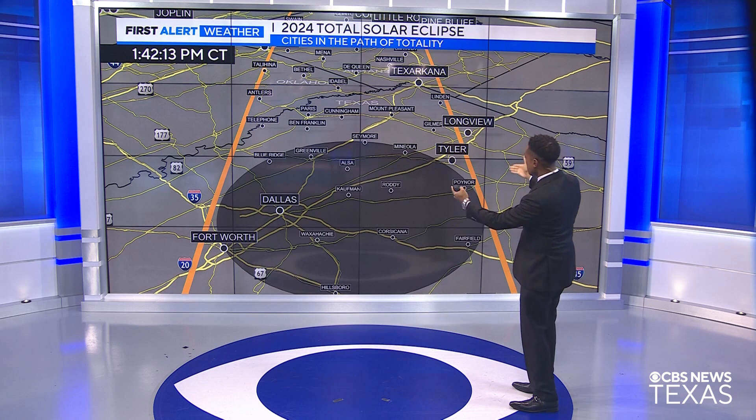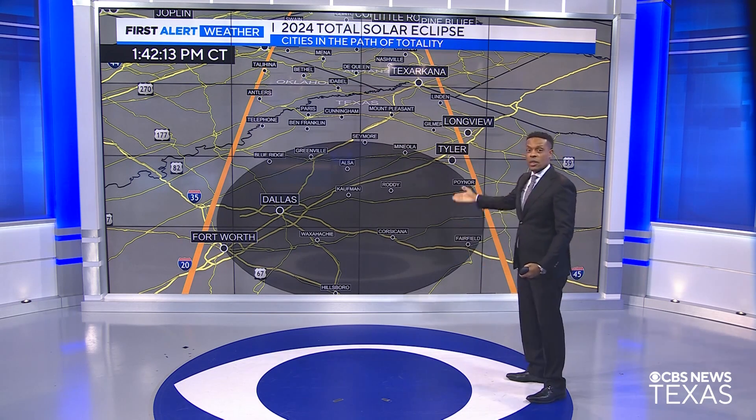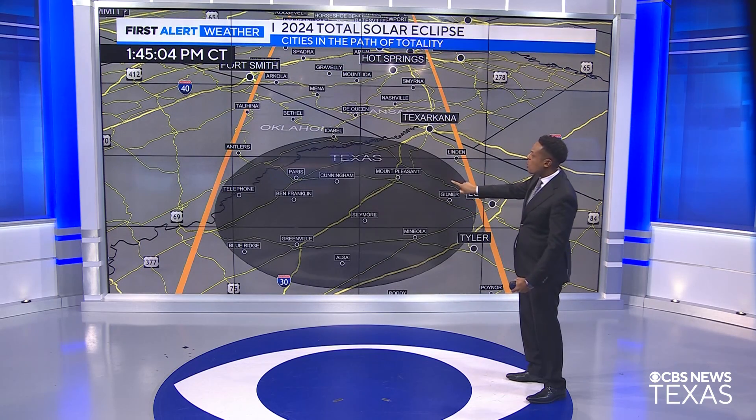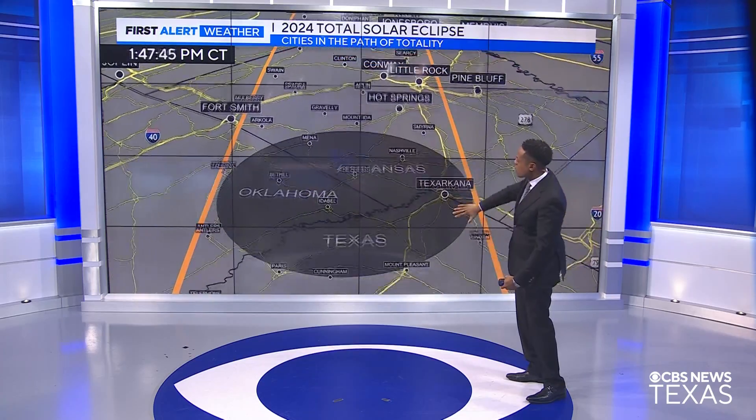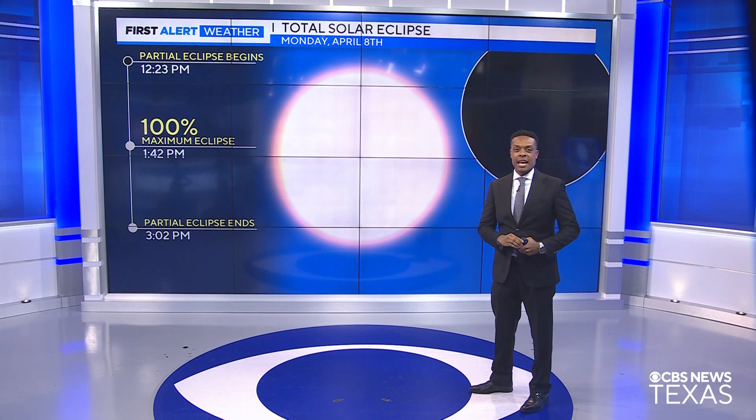Fort Worth will be right on the edge of the shadow of totality. But again, there are going to be several communities, including Kaufman, also Greenville and Blue Ridge, right on that center line of totality. It continues heading toward Paris about 1:45 in the afternoon and over toward Oklahoma and Arkansas, continuing toward the Midwest through the rest of the afternoon.